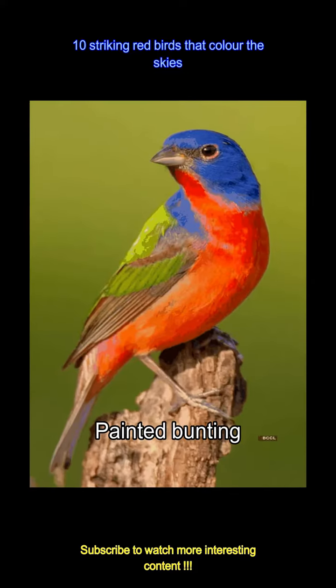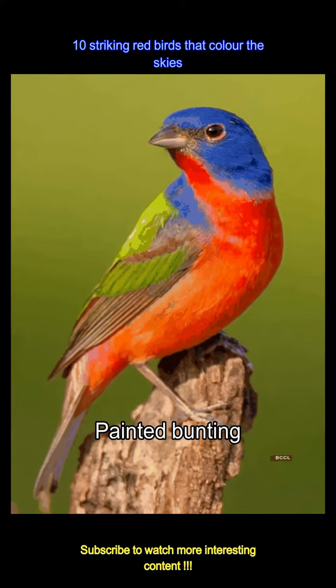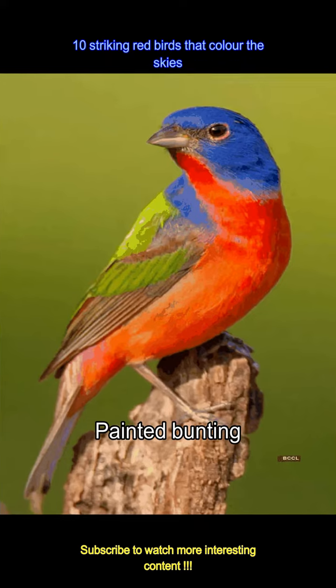Often described as flying rainbows, the painted bunting's red underparts shine brilliantly against its multi-colored wings, making it a spectacular vision in the brush.